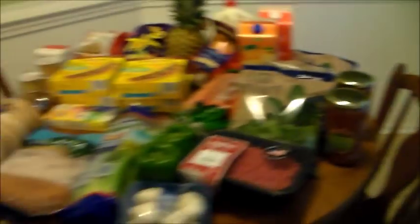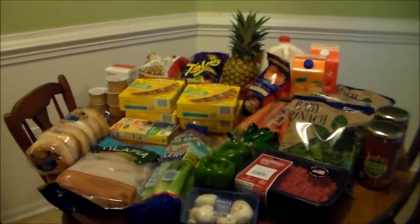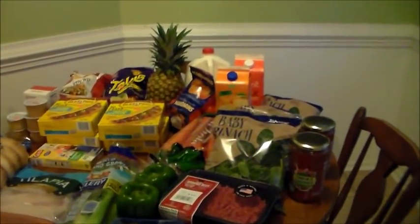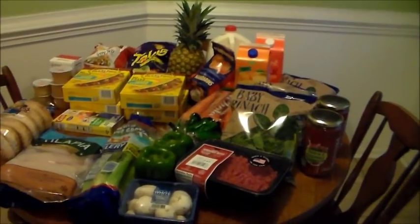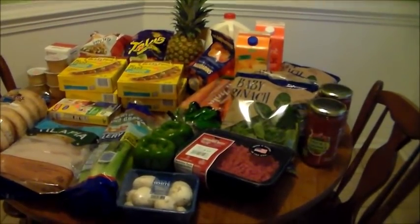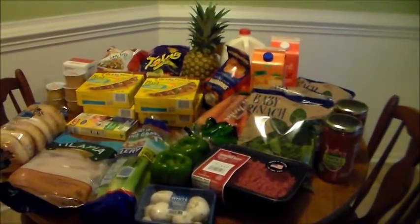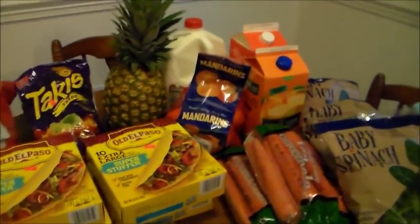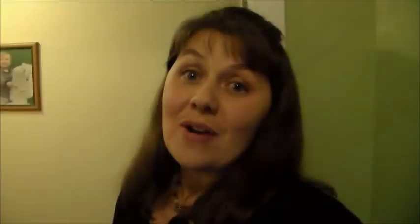So there we go — approximately $43 worth of groceries. I don't think we did too bad, and I'm pretty excited about it. This is in addition to the large grocery haul we did yesterday, so we have plenty of food, plenty of meat in the fridge, and I'm feeling really good about what we're purchasing and the health improvements we're making.